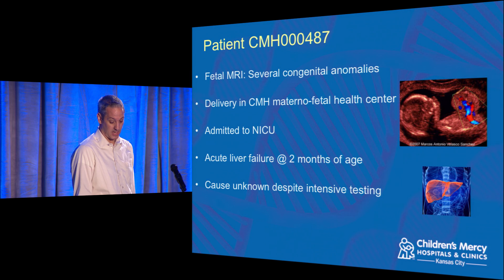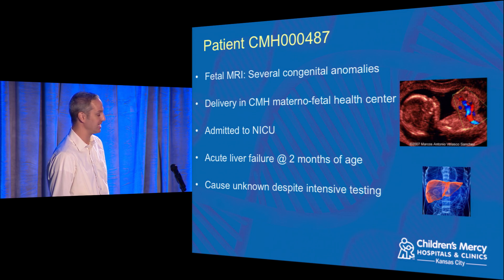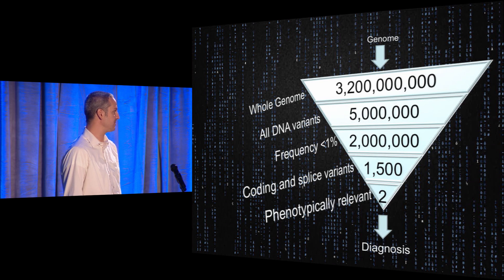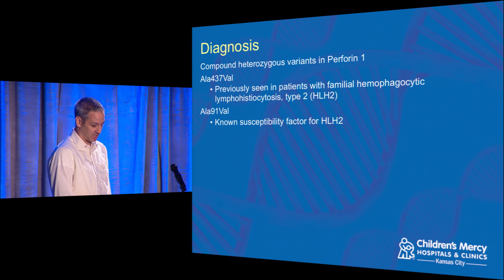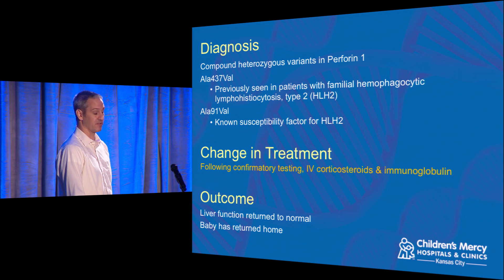As an example: before a baby was born, an MRI showed congenital anomalies. The baby was delivered at CMH's Maternal Fetal Health Center and immediately admitted to the NICU. By two months old he had acute liver failure with no identifiable cause despite intensive testing. We sequenced the whole genome — starting from 3.2 billion base pairs, finding 5 million variants. Filtering to rare variants under 1% frequency gave 2 million; looking at ones expected to change the protein produced brought it to 1,500; taking his symptoms into account got us down to 2, leading to a diagnosis of HLH2. This allowed a treatment change — steroids and immunoglobulin — and his liver function returned to normal and the baby went home.